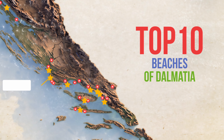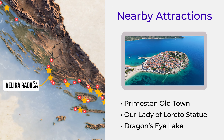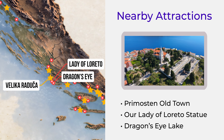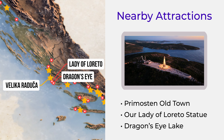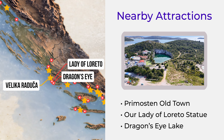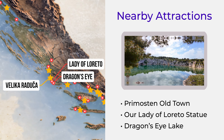While in Premotion, make sure to check out Promotion Old Town — explore its charming streets and enjoy panoramic views from the Hilltop Church of St. George. Our Lady of Laredo statue, a hilltop sanctuary with breathtaking views of the coast. And Dragon's Eye Lake, a unique saltwater lake that's perfect for a scenic hike around its edges.